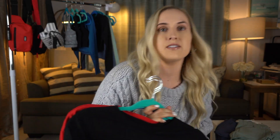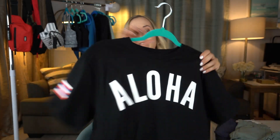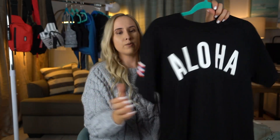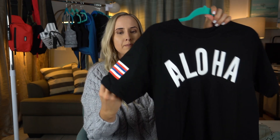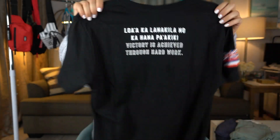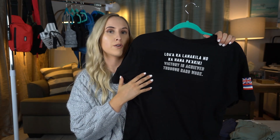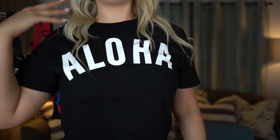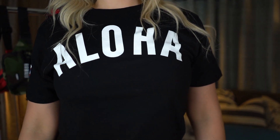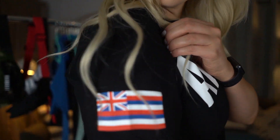Moving on to the t-shirts from the Aloha Street collection. I'm a huge fan of t-shirts. Here we have the black t-shirt with the Hawaiian flag on the front, and on the back there's a Hawaiian phrase that says 'Victory is achieved through hard work.' I love the little details she puts into this brand — it always has something cool like that.